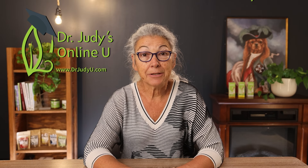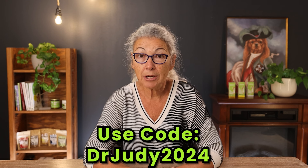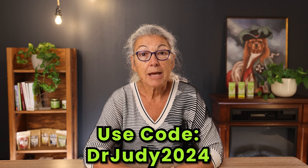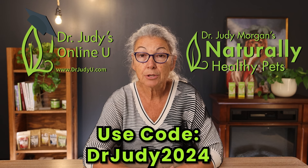My biggest sale of the year is happening right now on drjudyu.com and naturallyhealthypets.com. Get a discount on every course and every product. Use code DRJUDY2024 on either site from November 29th to December 3rd, 2024. A portion of all sales during this period will also be donated to the charity we chose to support this year, Samaritan's Purse, helping to restore Western North Carolina after the devastating impact of Hurricane Helene. Get 15% off over 500 products at naturallyhealthypets.com, and 40% off courses on drjudyu.com using code DRJUDY2024 until December 3rd, 2024. Happy holidays and happy shopping.